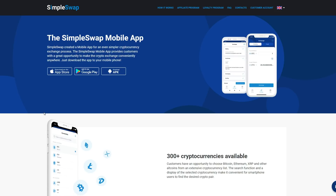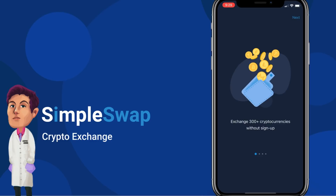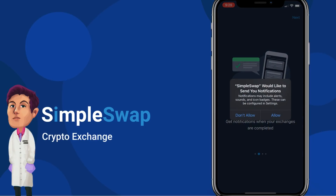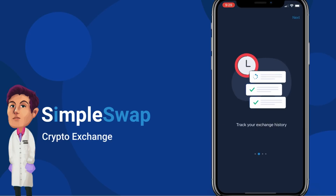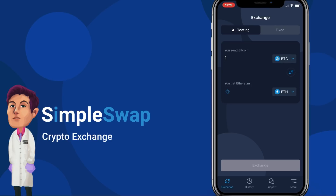The mobile app was created to make the cryptocurrency exchange process even simpler. Now let me showcase how it works. Once you launch the app, the first page says 'Exchange 300+ cryptocurrencies without having to sign up.' It asks if you'd like to receive notifications — we'll allow that — and then you track your exchange history, get support, click next through onboarding, and start exchanging.